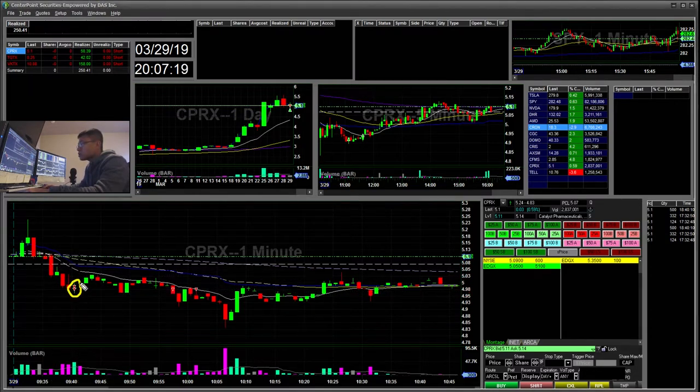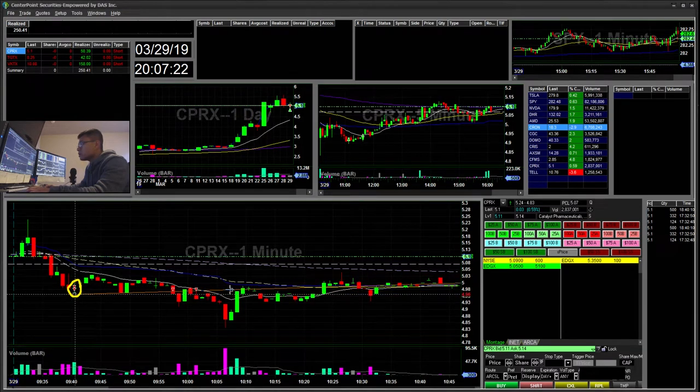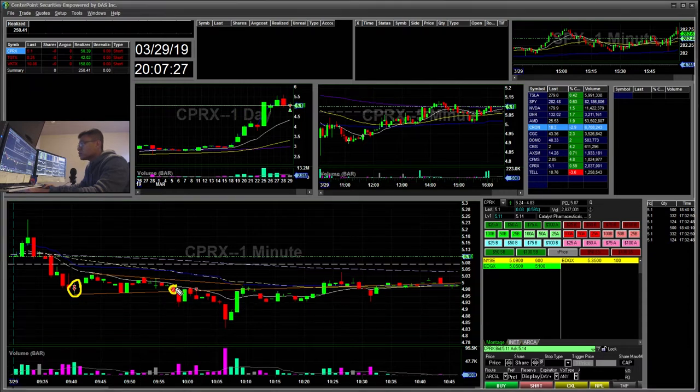I started short here, held it, and saw it kind of forming its bear flag. Went ahead and shorted for this crack. It went to retest, kind of fell, and I added some more. Initially I had an order out for $4.88 to cover half my shares — I was actually unrealized in this area for $150. It was a really big win for me, but I made the mistake of not taking off any shares. I had a great average of like $4.98 or so.